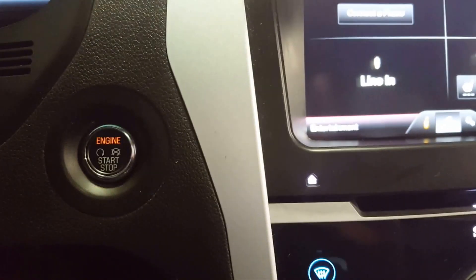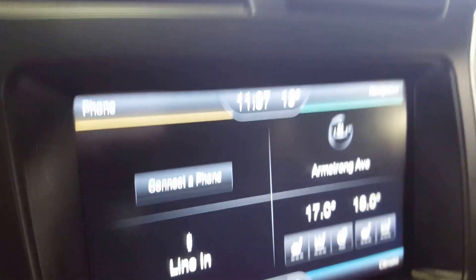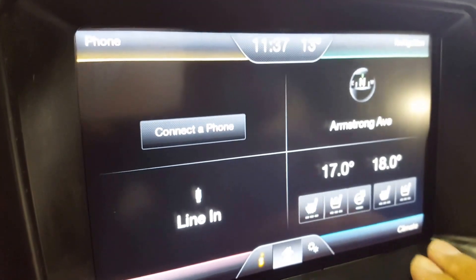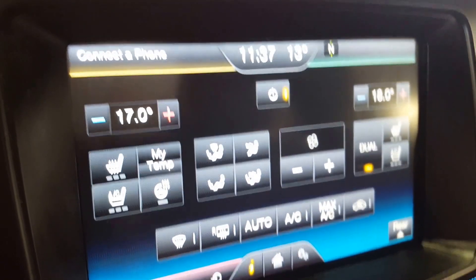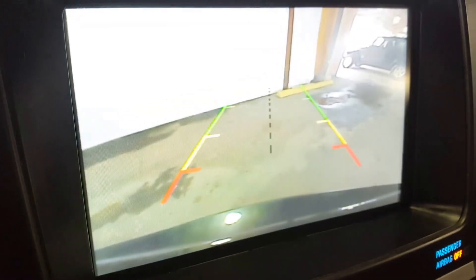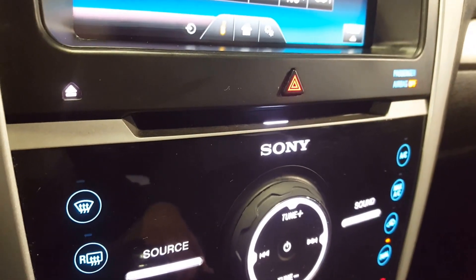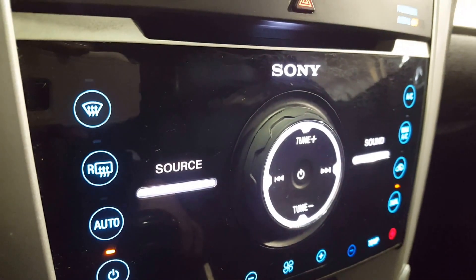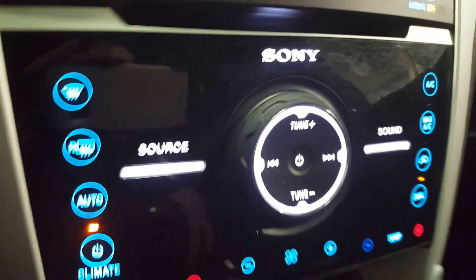All you've got to do to start up this vehicle is simply press the button — you've got your push button start/stop. On your central dash you have a very nice large monitor touchscreen where you can control your audio as well as your climate controls, and you also have a backup camera.